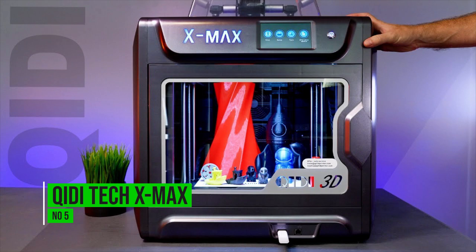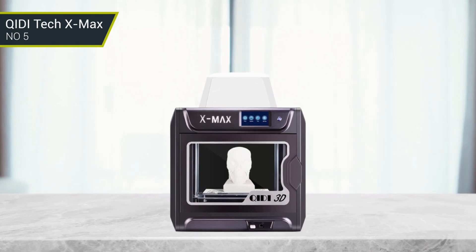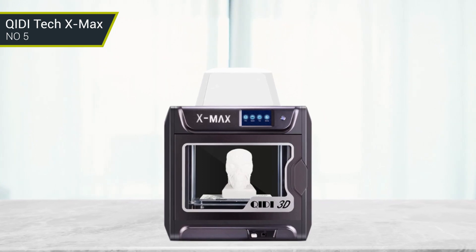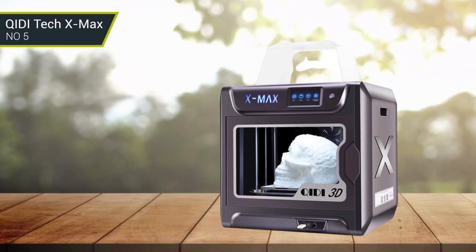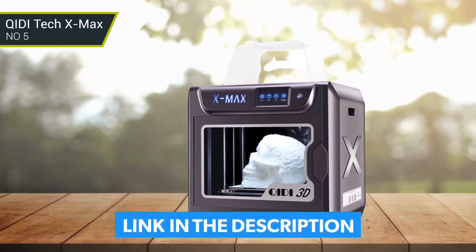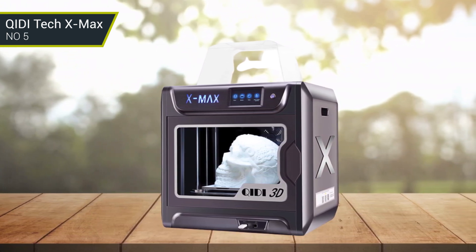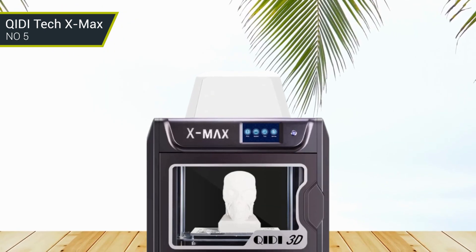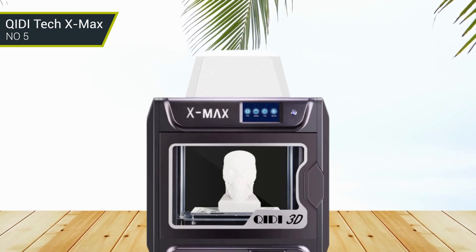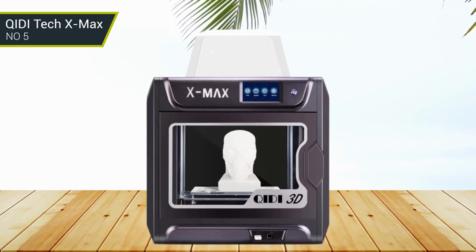Number 5: QIDI TECH XMAX. The QIDI TECH XMAX 3D printer is a great choice for anyone looking for a reliable and easy-to-use printer. It is one of the most affordable 3D printers on the market, yet it has a lot of features. The printer prints in both PLA and ABS and has a heated bed adjustable for both materials. It has a very solid build and is very reliable with a best print quality of 0.1 mm. Its simple user interface, touchscreen display, and Wi-Fi connectivity make it easy to use. The printer also has safety features such as a child-proof cover and an emergency stop button.